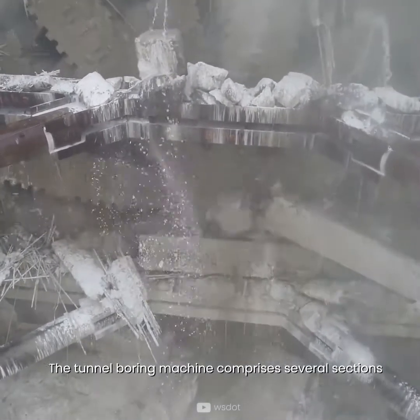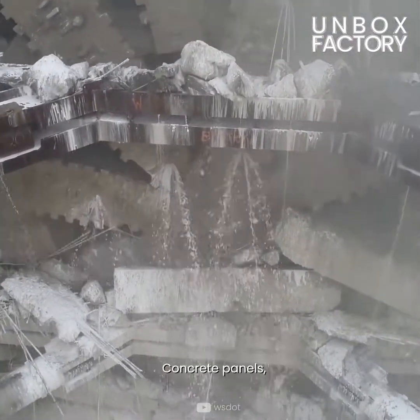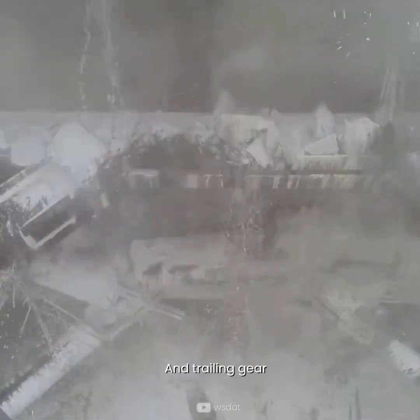The tunnel boring machine comprises of several sections: the cutter head, tunnel shield, concrete panels, conveyor belt, and trailing gear.